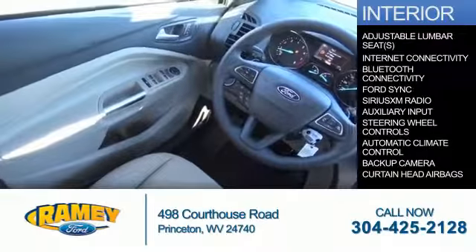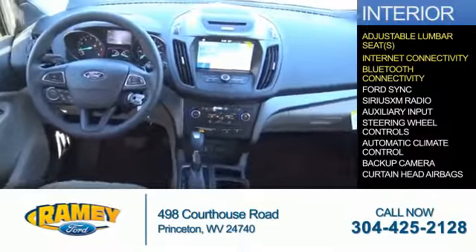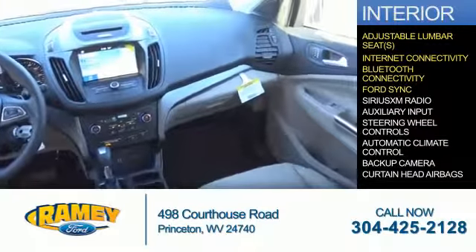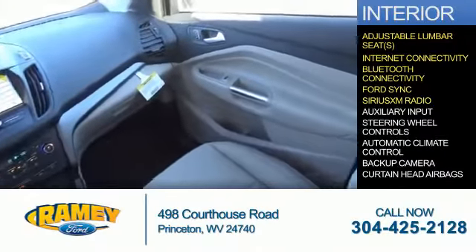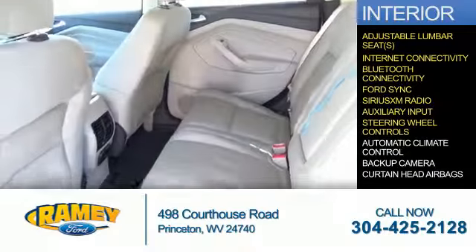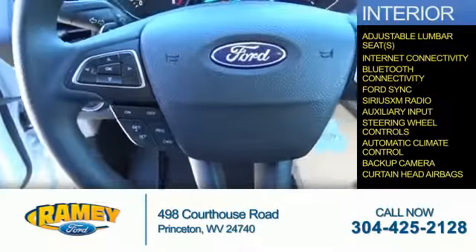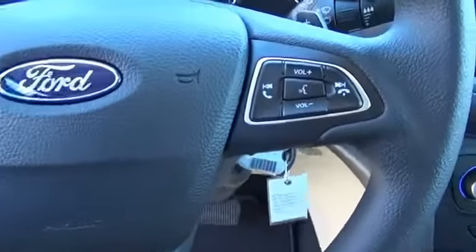Inside you'll find adjustable lumbar seats, internet connectivity, Bluetooth connectivity, Ford Sync voice activation, Sirius XM satellite radio, auxiliary input, steering wheel controls, automatic climate control, a backup camera, curtain head airbags — great quality at a great price.